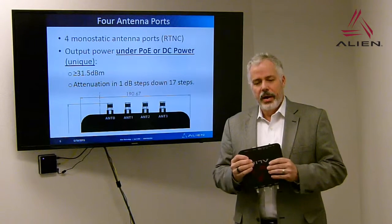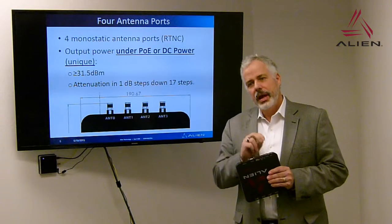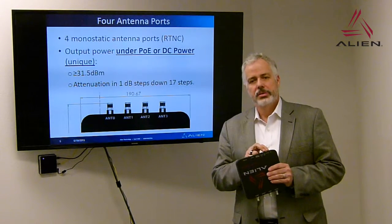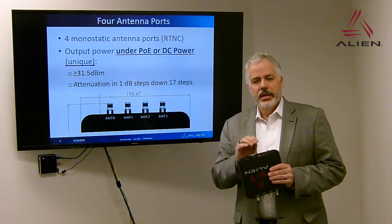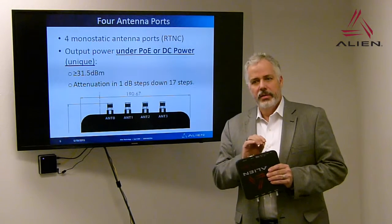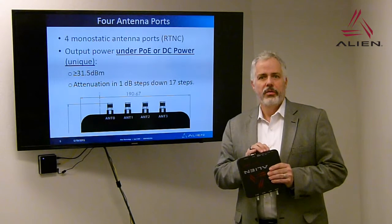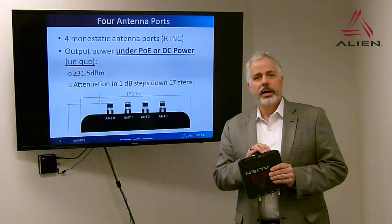One thing unique about the F800 is that it's designed specifically to have both PoE and 12-volt power plugged in at the same time — not only tolerant of it, but it encourages both to be connected. The design intent is to have PoE as primary power and 12-volt as backup. If PoE power is lost, the reader will switch automatically and without interruption — no reset — to the 12-volt backup. Once PoE is restored, the reader will return to PoE power.